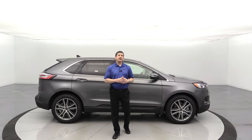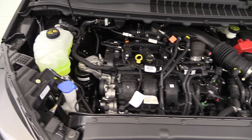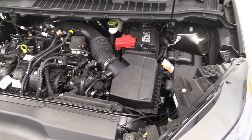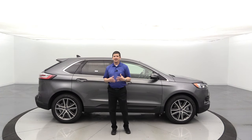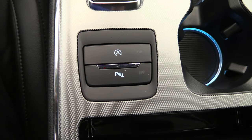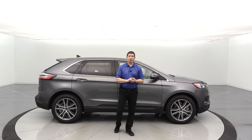All of the Edges will come with a 2.0 liter EcoBoost engine, including the titanium trim. It also comes with the eight-speed automatic transmission that shifts really efficiently. It does have auto start-stop technology, so when you come up to a stoplight or stop sign it shuts the vehicle off. You let go of the brake and it turns right back on. If you want to deactivate it, you can for each engine cycle by pressing the A with the circle around it right there in front of the console.